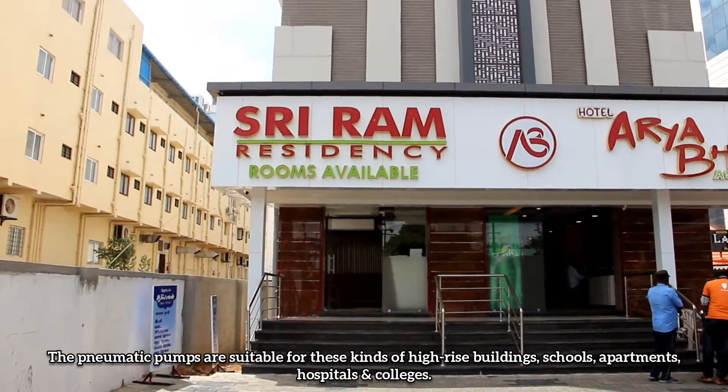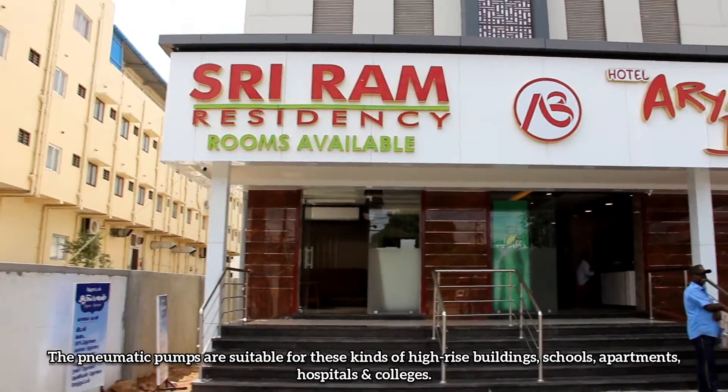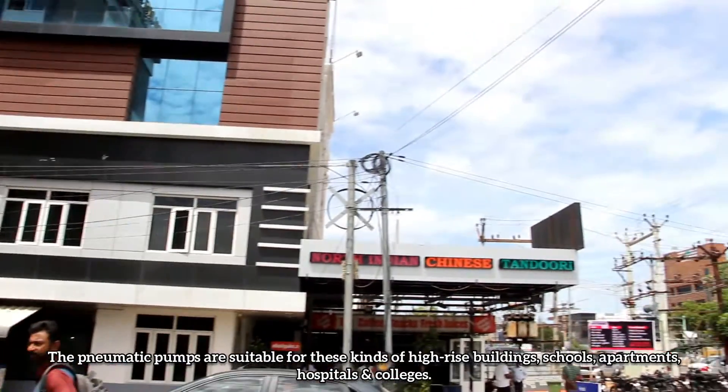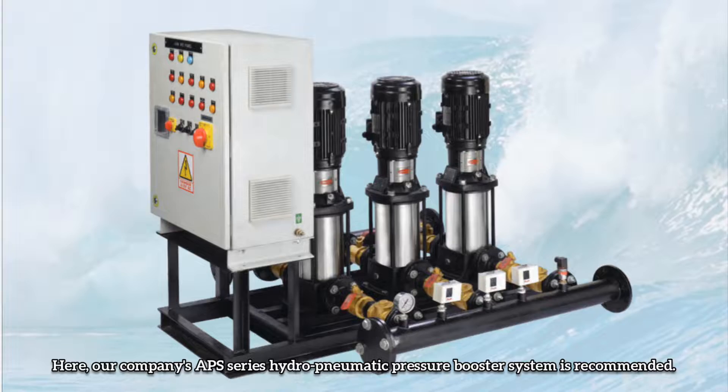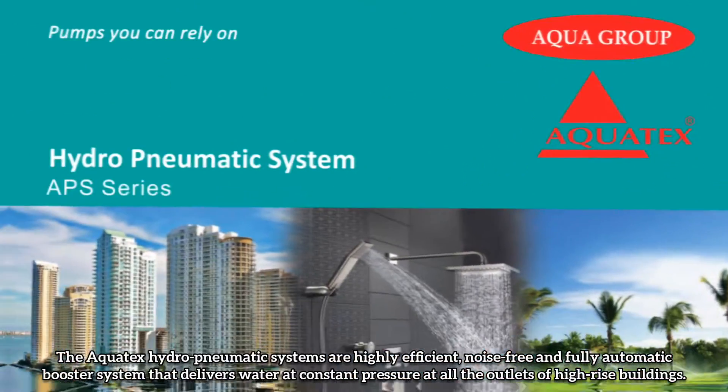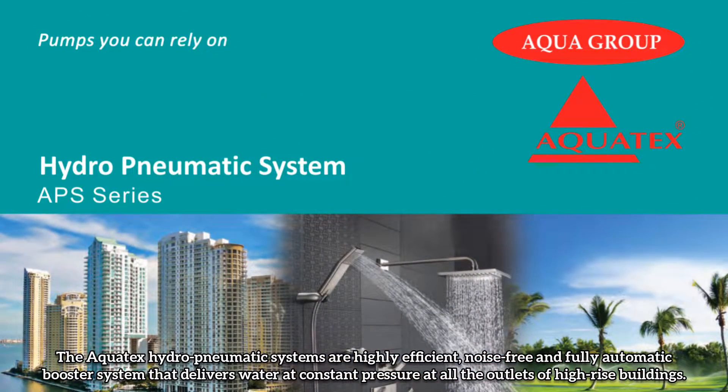Pneumatic pumps are suitable for this kind of high-rise buildings, schools, apartments, hospitals and colleges. Here, our company's APS series Hydro Pneumatic Pressure Booster System is recommended. The Aquatex Hydro Pneumatic System is highly efficient, noise-free and fully automatic, delivering water at constant pressure at all the outlets of high-rise buildings.